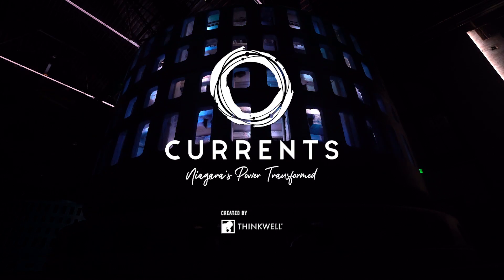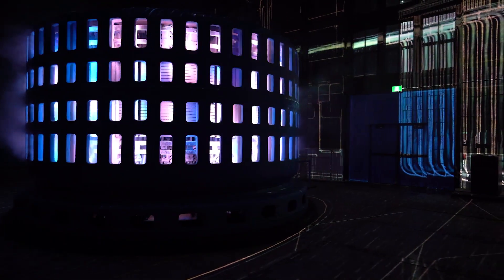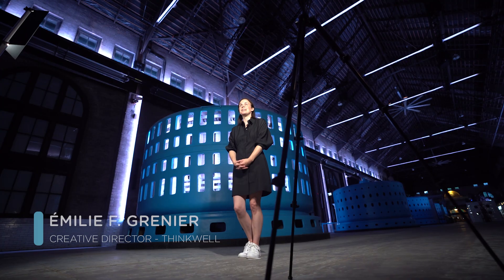Beauty, strength, power. This is an amazing space. It was the perfect stage for such a grandiose project to come into existence.